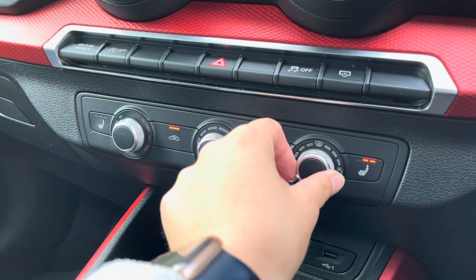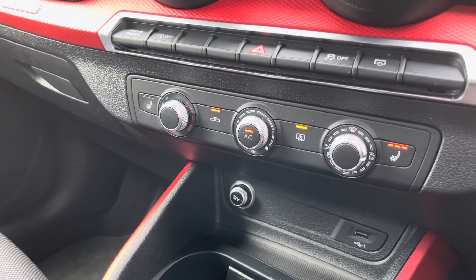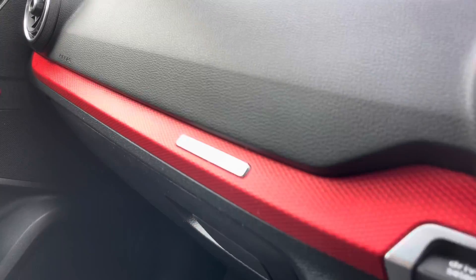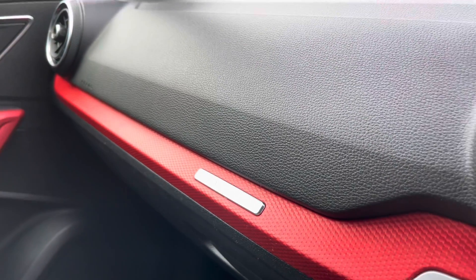The manual air conditioning lets you get that perfect temperature, and you'll also be able to put your heated seats on — just another added luxury which was an optional extra from new — with the beautiful red inlays and the Audi badge right there.